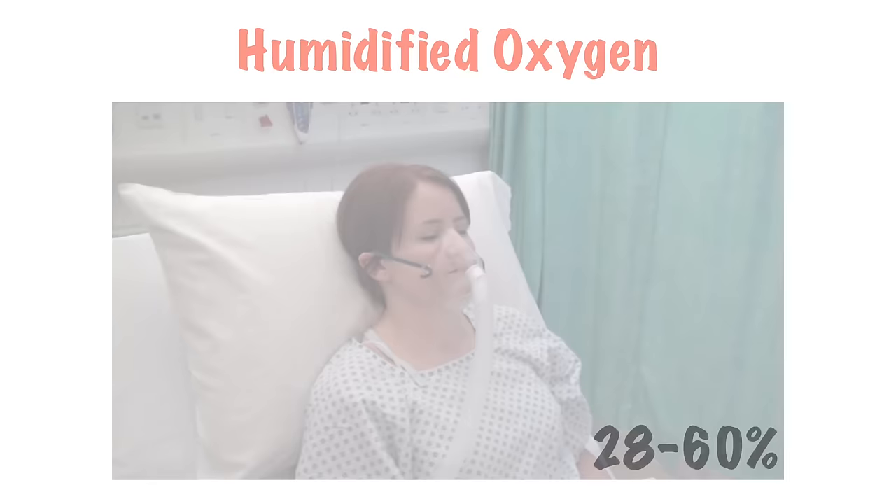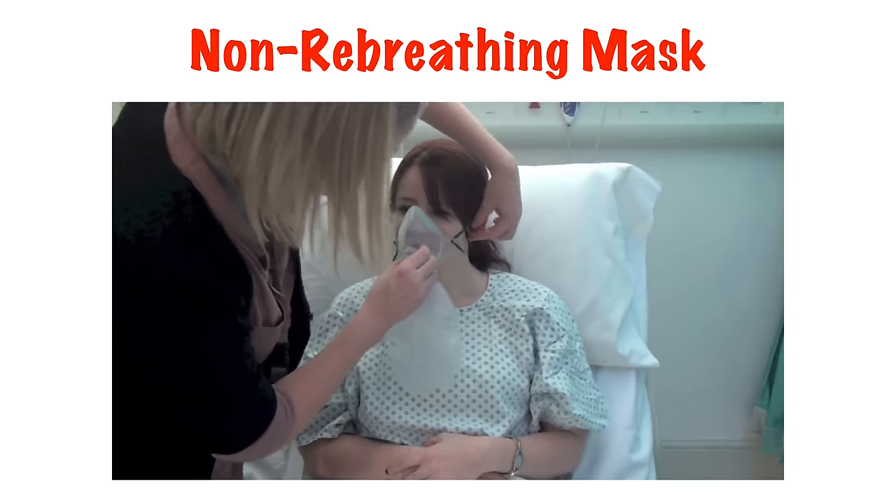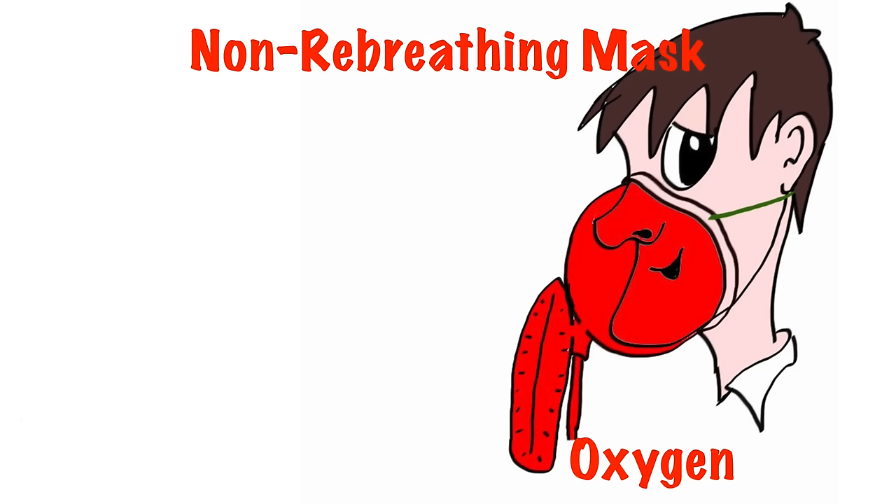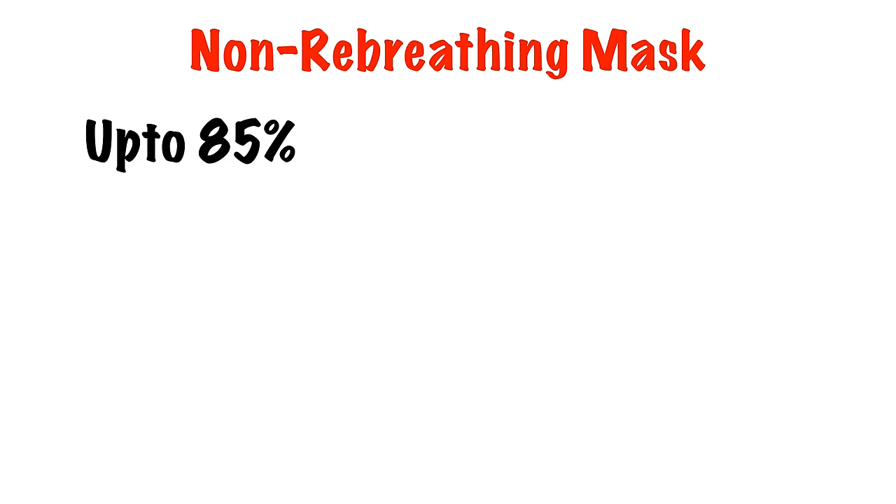So what do we do with a patient who needs more? Well, we can use a non-rebreathing mask, which is like a normal oxygen mask but has a reservoir bag. We've already discussed that with a simple oxygen mask, air is entrained via the sides of the mask as we tend to breathe in much faster than the flow of oxygen. The non-rebreathing mask gets round this by having a reservoir full of oxygen for the patient to draw on. Although some air is still entrained using this method, we can deliver up to 85% oxygen to our patient.